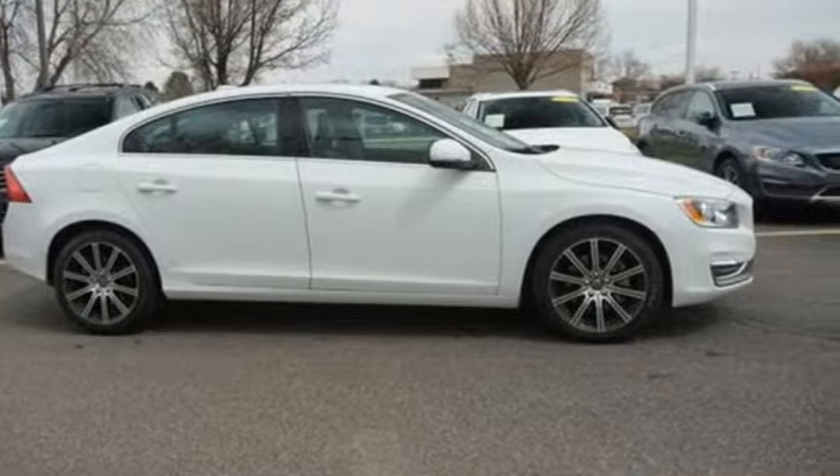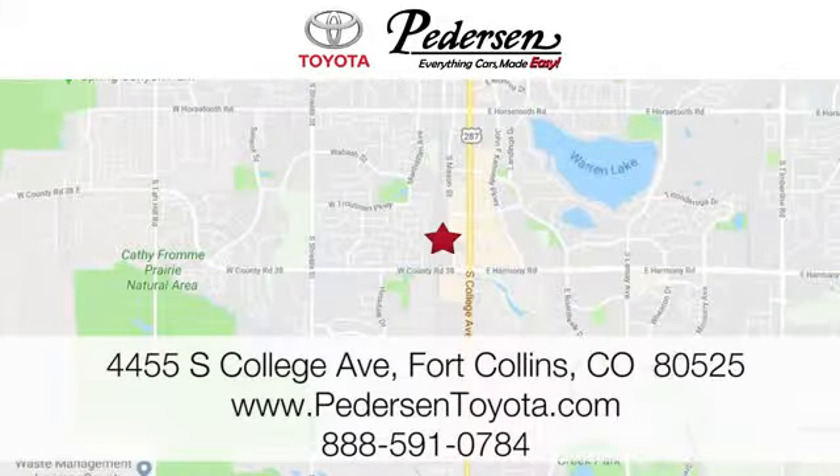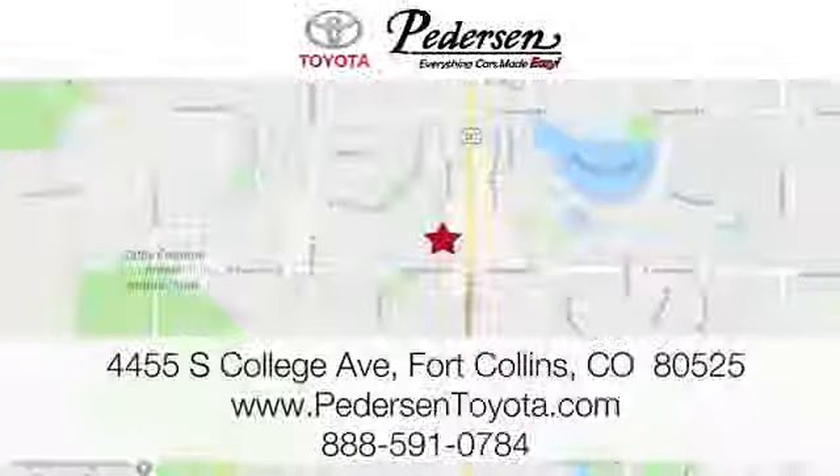Take it for a test drive today. Call, click or visit us today. We're conveniently located at 4455 South College Avenue in Fort Collins, Colorado, or online anytime at petersontoyota.com.